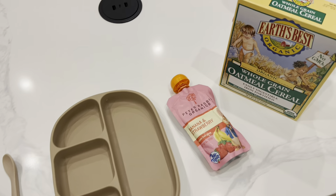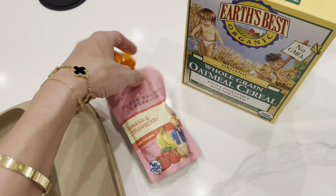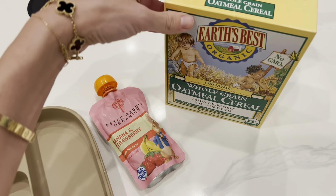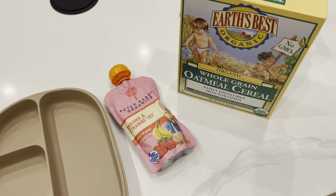I'm just doing this Peter Rabbit banana and strawberry packet for him — he loves this one. And then I'm also just going to mix some oatmeal in with this just to make it thicker and get him a little fuller before bedtime.